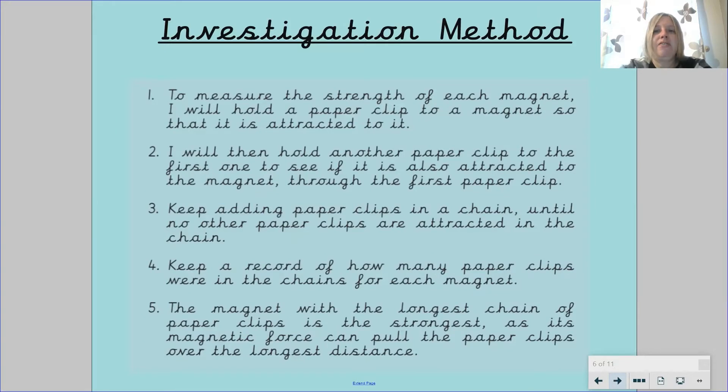So let's think about our method for our investigation — and today we're giving you the method. To measure the strength of each magnet, I will hold a paper clip to a magnet so that it is attracted to it. I will then hold another paper clip to the first one to see if it is also attracted to the magnet through the first paper clip. You're going to keep adding paper clips in a chain until no other paper clips are attracted. The magnet with the longest chain of paper clips is the strongest, as its magnetic force can pull the paper clips over the longest distance.